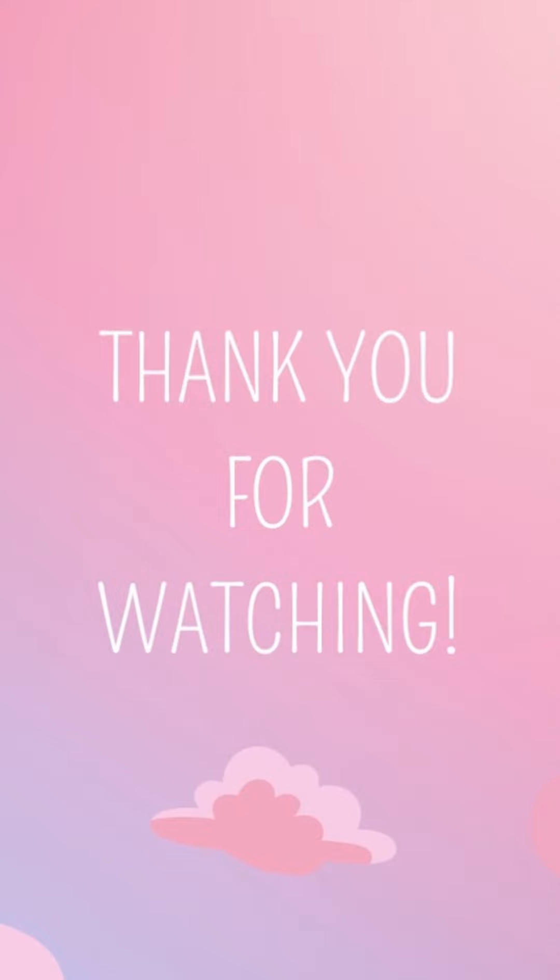So you guys, that is it! I'm excited to try it all. My mood is kind of low right now, but drop me a like, subscribe to my channel and I'll see you guys in the next video — bye bye!